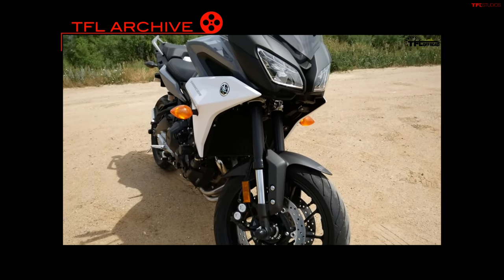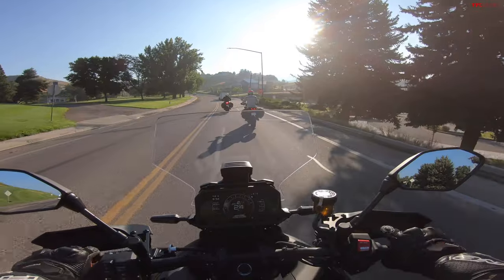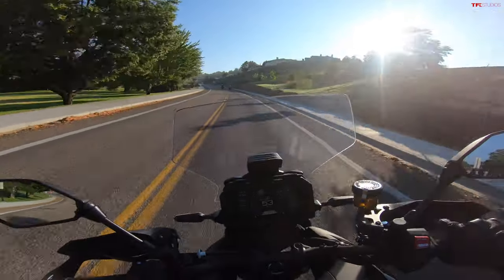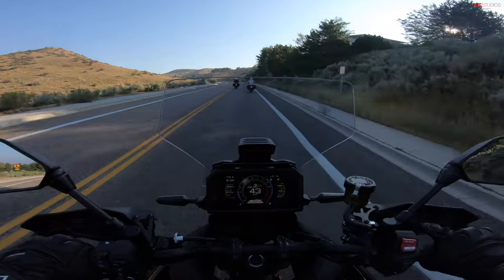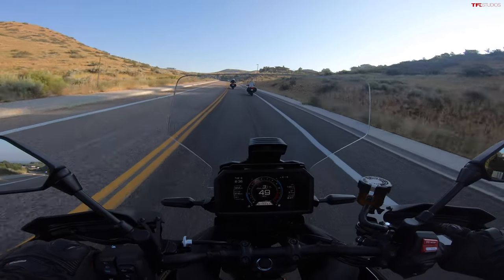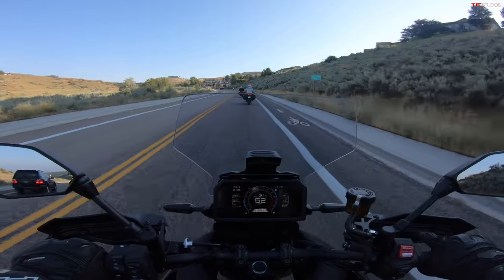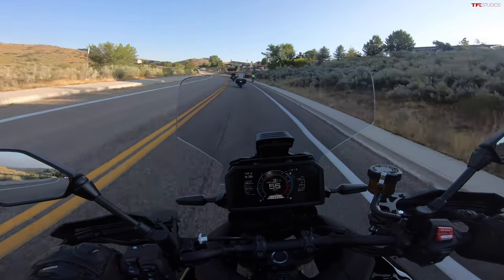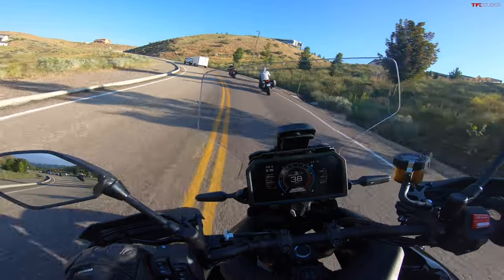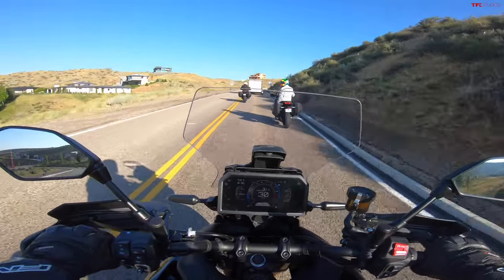I used to own a 2019 Tracer 900, which brings up the point that this bike has had so many different names in just the past few years. For a while it was the FJ-09, then it became the Tracer 900, then the Tracer 9, and of course the premium model, the GT. Now there's this — the Tracer 9 GT Plus — which is loaded with all the premium tech, replacing all the other models. You can no longer get a regular Tracer 9 without active suspension or the new radar cruise system and the unified braking system.